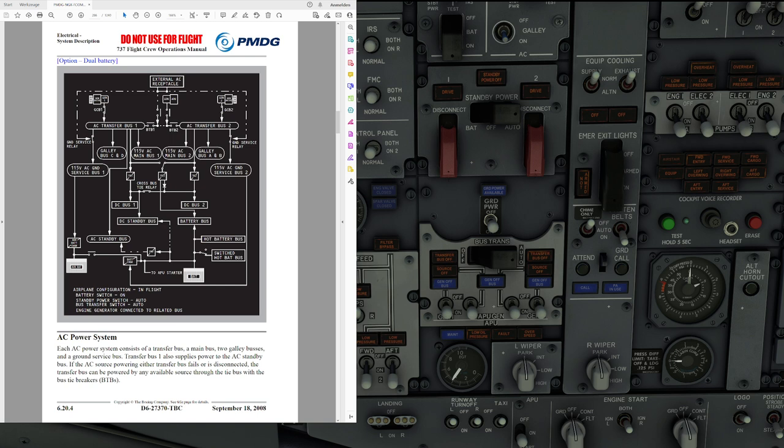Let's talk about the AC power system. Every AC power system consists of a transfer bus, a main bus, two galley buses, and a ground service bus. Transfer bus number one also supplies power to the AC standby bus.